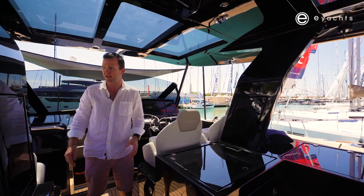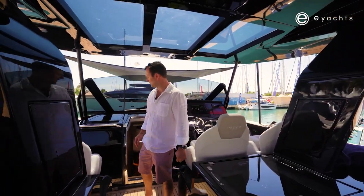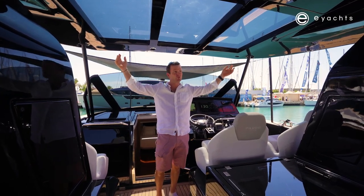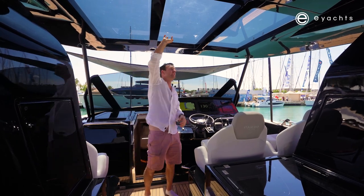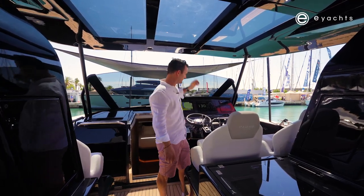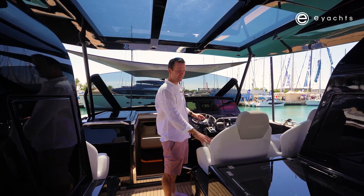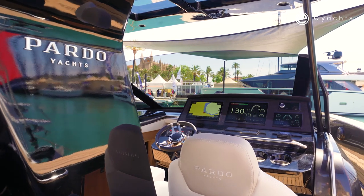We're underneath the T-top here, which for Australia is quite necessary. It's quite large with three windows, and I thought too much light would come in, but it doesn't. It's a hot day here in Palma and I'm not feeling any sun whatsoever — great shade coverage.